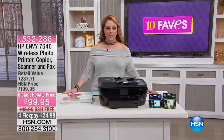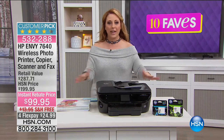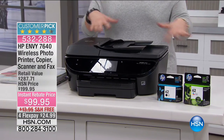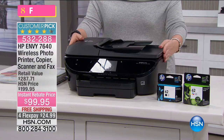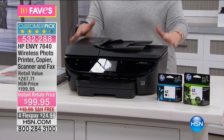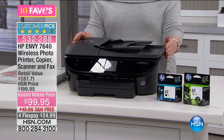Hi everybody, we're continuing on with 10 Faves. We've got a special deal for the HP Envy 7640 — that's the model number. It's the top-of-the-line wireless photo printer, copier, scanner, and fax. Since you have the all-in-one with the Today's Special, we wanted to match that with a printer, and it's $100 off — that's an instant rebate, not something you fill out later. Right off the bat, $24.99 free shipping and handling to get it home.